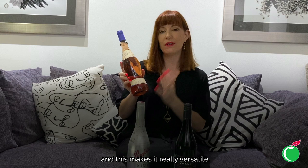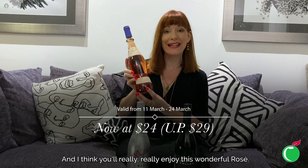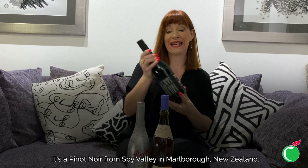It has a lovely lifted citrusy, mineral, fresh finish, which makes it really versatile — perfect as an aperitif, for an afternoon tipple or a sundowner, but also really good with cold cuts and light dishes. I think you'll really enjoy this wonderful rosé.